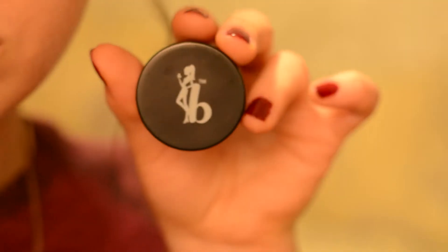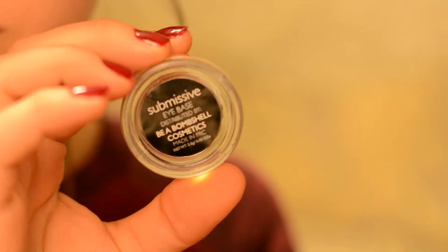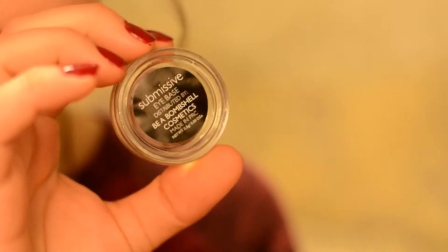The first product I see is the Be A Bombshell Eye Base in Submissive. I'm really excited about this. I really like Be A Bombshell Cosmetics — everything I've tried from them I've pretty much really enjoyed, like their blushes. This is what the packaging looks like, pretty similar to your typical eye base packaging. It's in the color Submissive and it's a deep chocolatey brown color with some gold shimmer in it. It's really pretty.